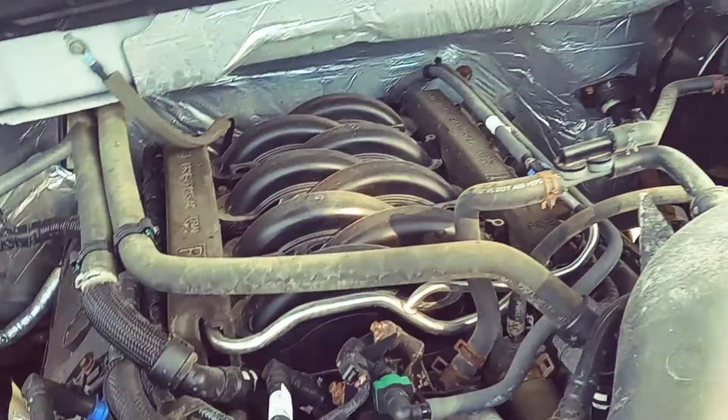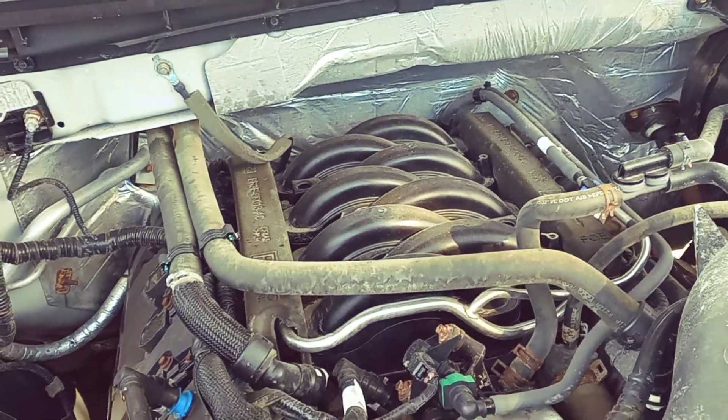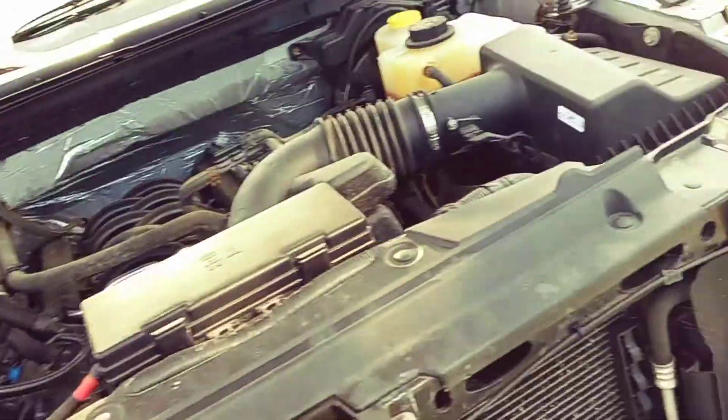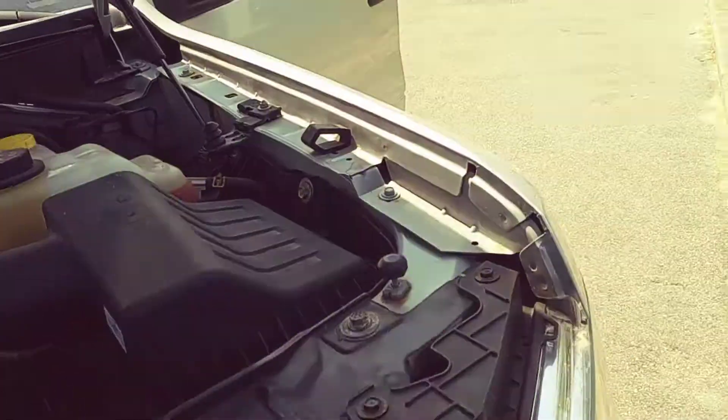Hood's popped here — like I said, it's got the five-liter V8. Sounds just like it's supposed to sound. Everything looks in place, as far as I can tell. I'm not a mechanic, but I can usually tell if something's out of place or not sounding right.